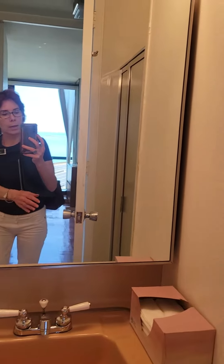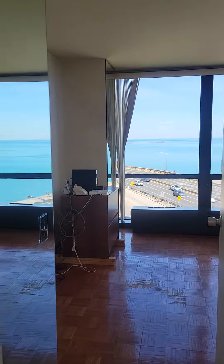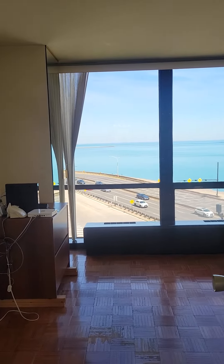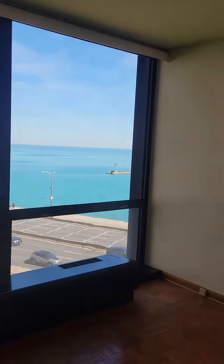And then a shower stall behind. Here is the second bedroom, and it has a closet right here.